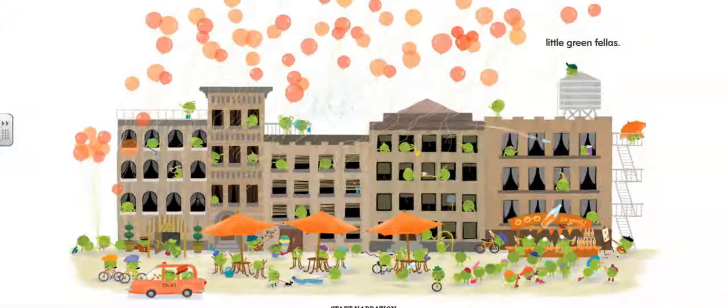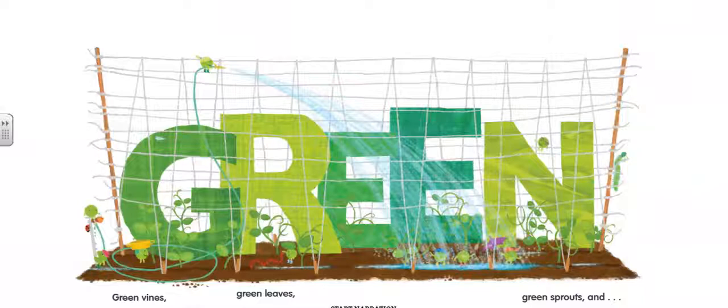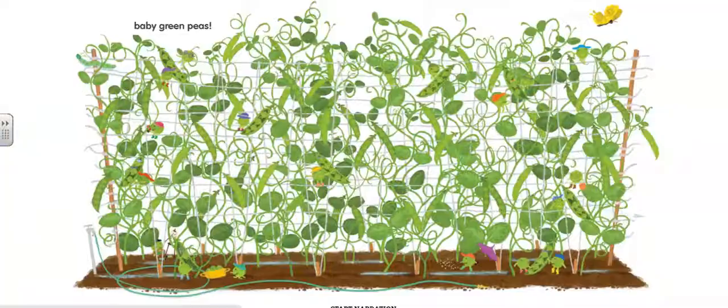Green, green vines, green leaves, green sprouts, and little baby green peas.